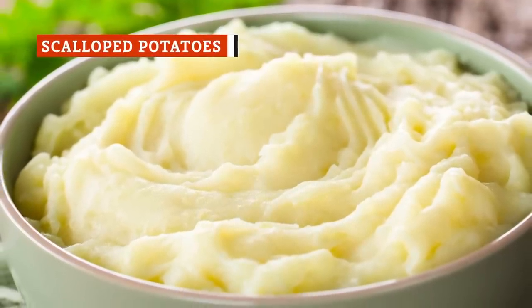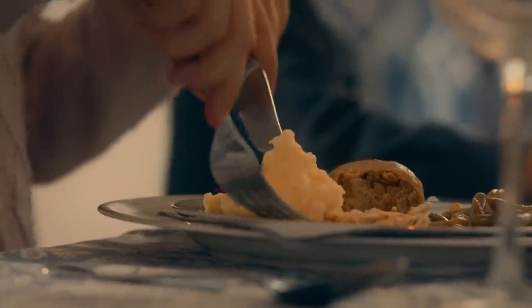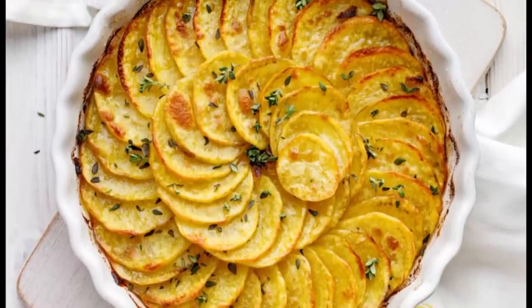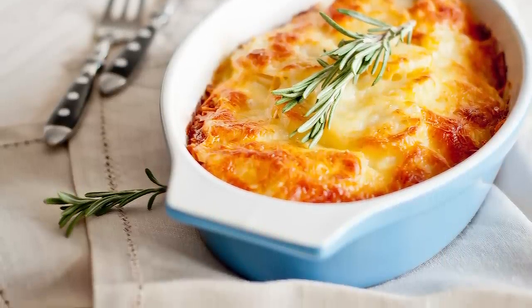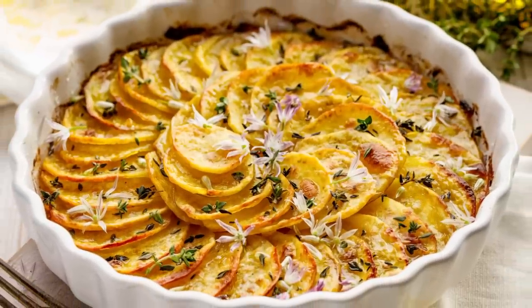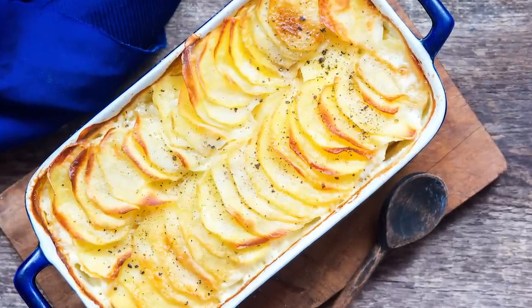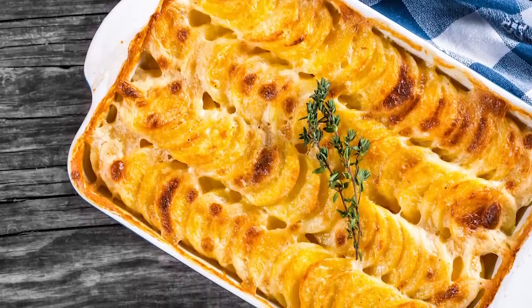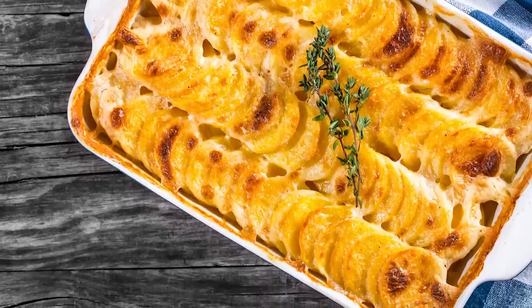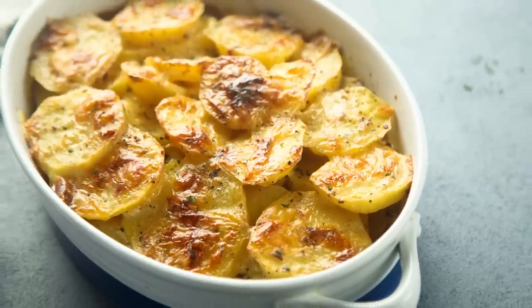Mashed potatoes get so much love at the holidays, and there's no doubt that they're delicious in all their creamy, fluffy, buttery glory. But we forget about those other worthy potato dishes that just might be better than their mashed cousins, like scalloped potatoes. This preparation offers texture and flavor that mashed potatoes don't. Is there anything more drool-worthy than a casserole dish filled with thinly sliced potatoes cooked to tender perfection in an ungodly amount of cream, milk, butter, and cheese — with just a hint of nutmeg? Actually, yes: the burnt, crispy edges of those creamy, cheesy potatoes. Mashed potatoes might serve as a vehicle for gravy, but scalloped potatoes already come with their own heavenly sauce. When it comes to this side dish throwdown, the winner is clear.